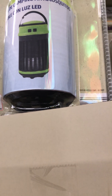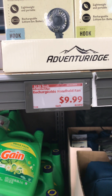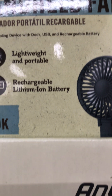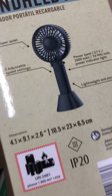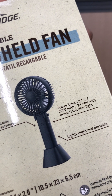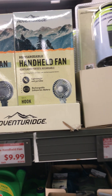This is a camping mosquito zapper and it's $14.99. They also have handheld rechargeable fans at $9.99 — lightweight and portable with a lithium-ion battery. It comes with a power bank, which is interesting, and that's a good price too. I may get one and do an unboxing of it.